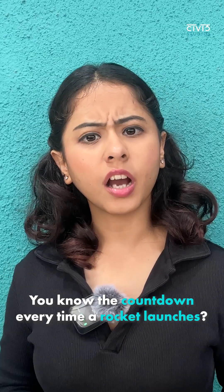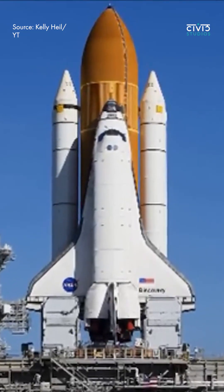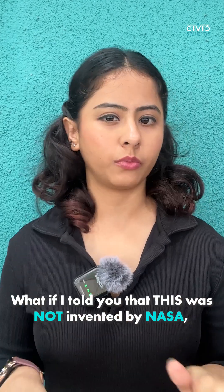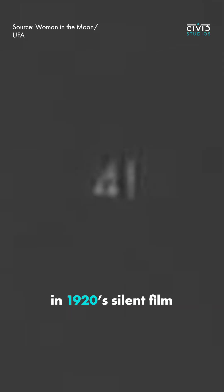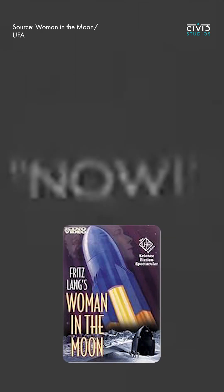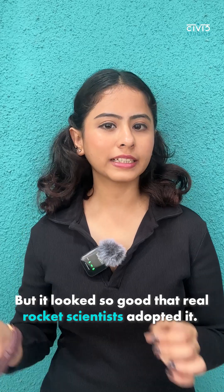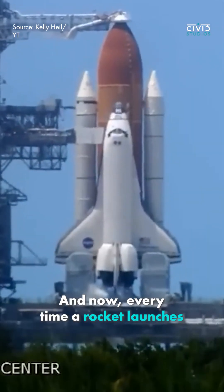And third, do you know the countdown every time a rocket launches? Three, two, one. What if I told you this was not invented by NASA, but by a movie? The countdown first appeared in the 1929 silent film Women in the Moon. The director had just added it for drama, but it looked so good that real rocket scientists adopted it. And now every time a rocket launches, this plays.